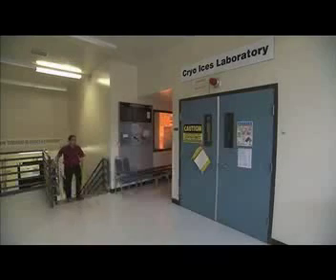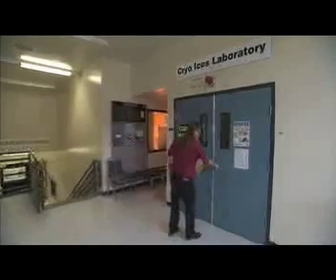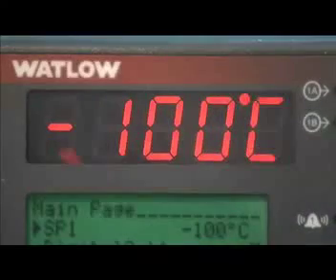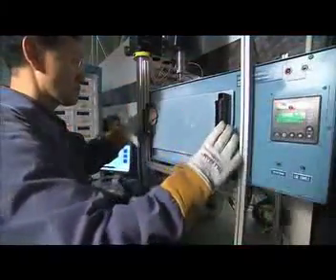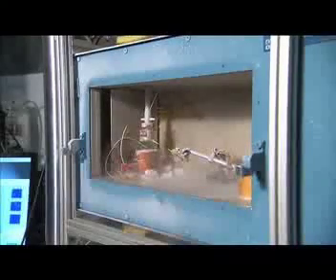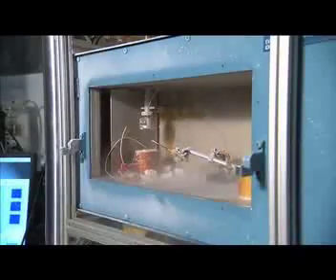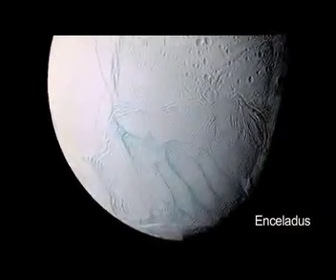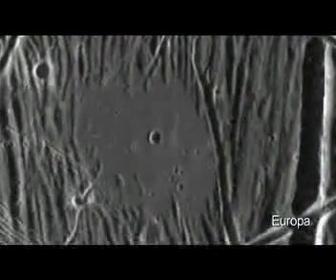New research is bringing scientists closer to understanding Europa. Inside a tiny lab at NASA's Jet Propulsion Laboratory, scientists are creating a database to answer big questions about Europa and other icy moons. The purpose of this lab is to perform experiments relevant to Europa and other icy satellites — to understand things like how much heating occurs when the ice is squeezed and flexed, or the characteristics of slushy icy material that might erupt onto the surface of Europa, Titan, or Enceladus at Saturn.